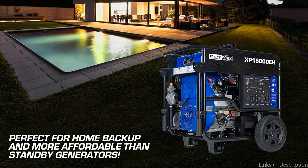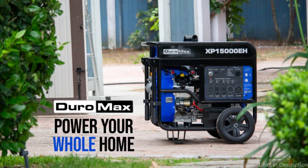So these are some of the best 15,000-watt generators. If you enjoyed our video, leave a like and subscribe to my channel for future updates.